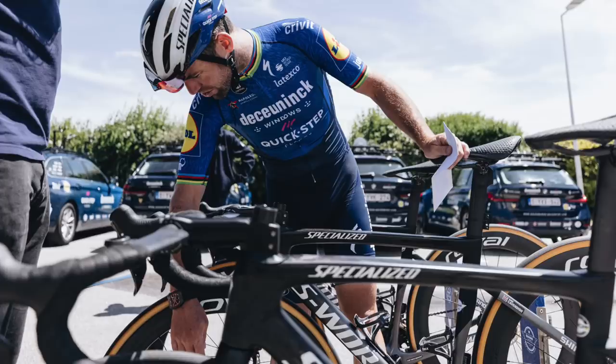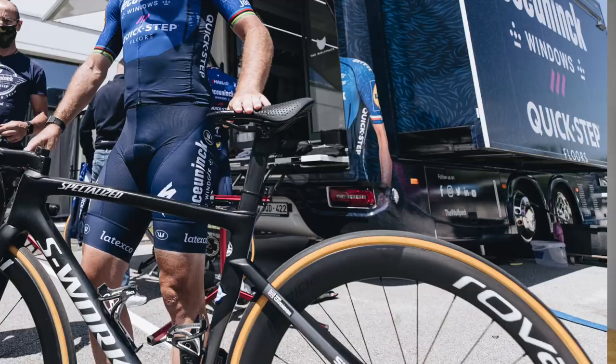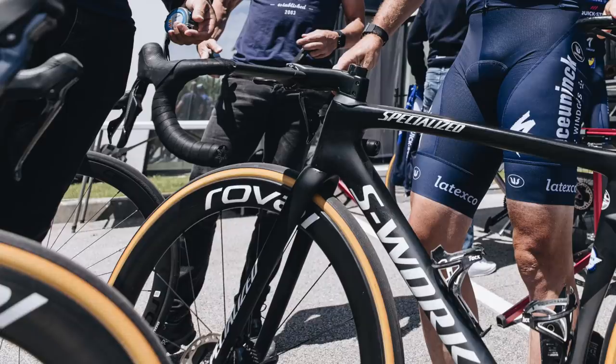Cavendish is all about aerodynamics, as is the Tarmac SL7. He has the Roval Rapide Aero handlebar with cables and hoses inside the handlebar and under the stem into the frame, and Roval Rapide CLX deep section wheels with Turbo Cotton clincher tires with latex inner tubes. The team has moved away from traditional tubular tires, settling on clinchers with latex inner tubes for the low weight and rolling resistance benefits. He's also using disc brakes, with the normal Dura-Ace rotors replaced by XTR mountain bike rotors — presumably lighter — for a few marginal gains.